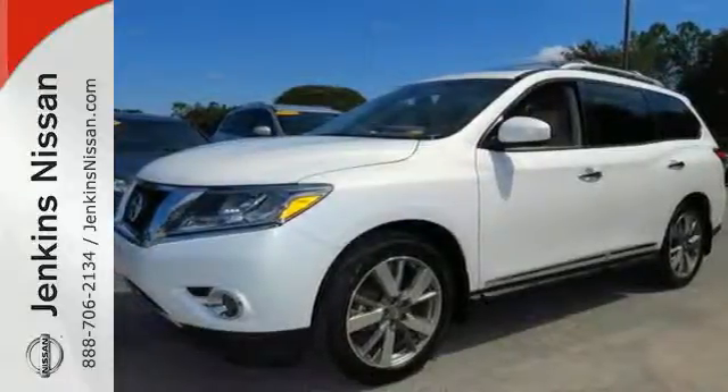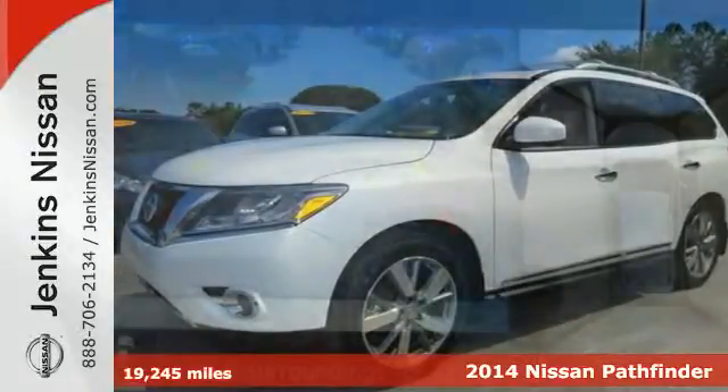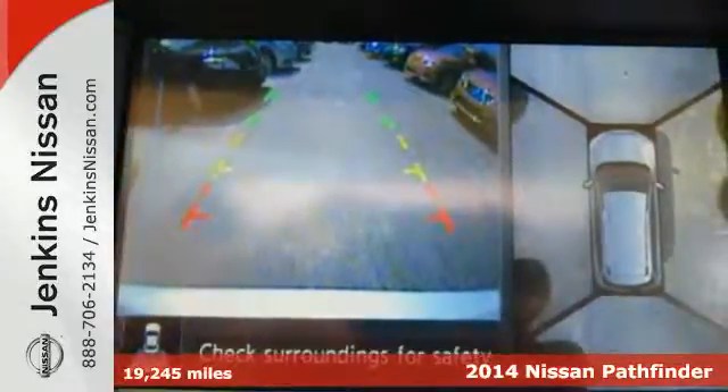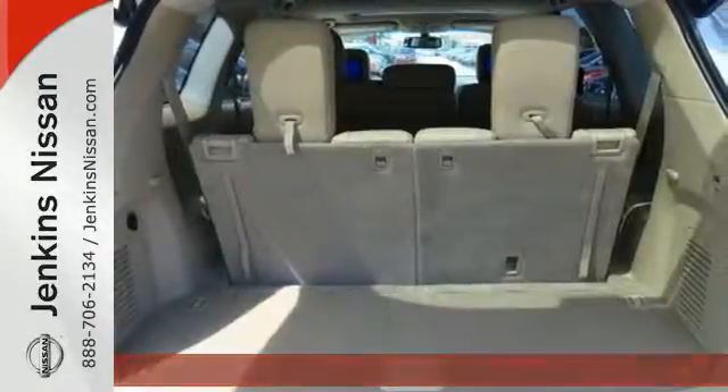It's a 2014 Nissan Pathfinder. This SUV is rugged and tough, but also smart. It's built with lightweight components to maximize fuel efficiency.